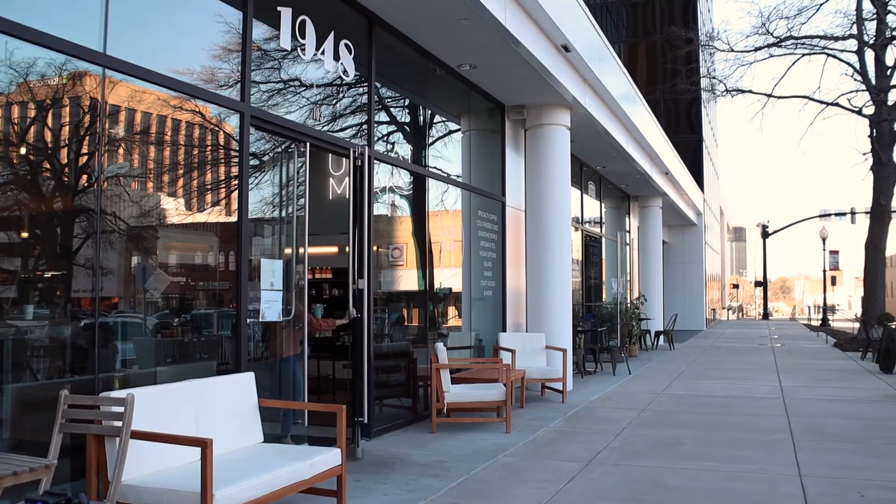If you're into vegan — and even if you're not — Cafe 1948 is the place to be. I'm Cindy Featherston-Shields with EXP, the property shop, your community expert.